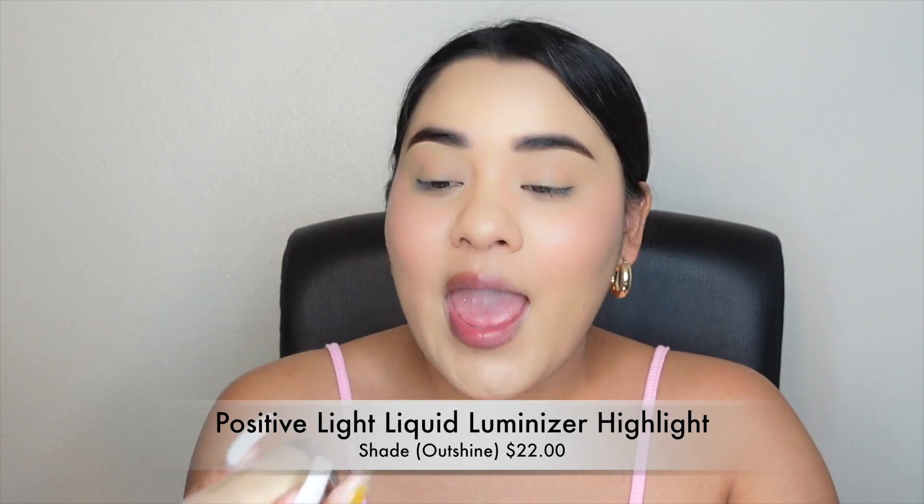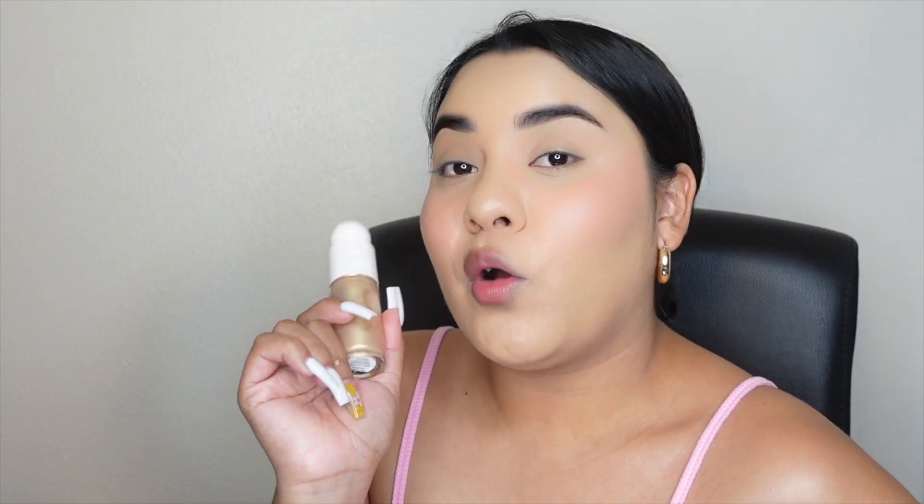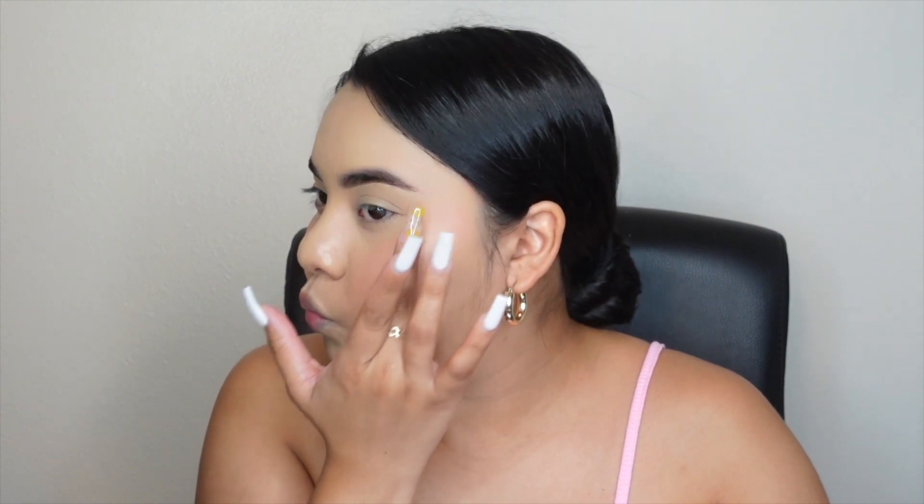Now moving on with the highlighter — the Positive Light Liquid Luminizer in shade Outshine. It's a silky second-skin liquid highlighter that creates a lasting lit-from-within glow, available in several shades. I picked Outshine because it's like a pearl champagne and I love yellow undertones. I'm applying it on the back of my hand and then using my middle finger on my cheekbone. It looks very settled on the skin — I prefer a more intense highlighter, but if you like a subtle natural glow for everyday wear, this is for you.